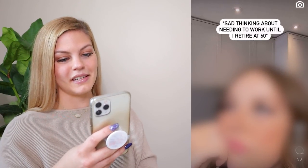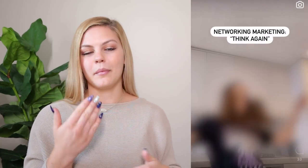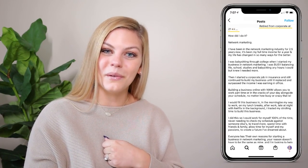The next clip is a reel from a Monat rep. Text on screen reads: 'Sad thinking about needing to work until I retire at 60... network marketing, think again.' Her caption says she 'retired from corporate at 21.' Based on her profile, she was in college with a babysitting job when recruited into Monat, and briefly worked in an insurance office before quitting to pursue Monat full-time.